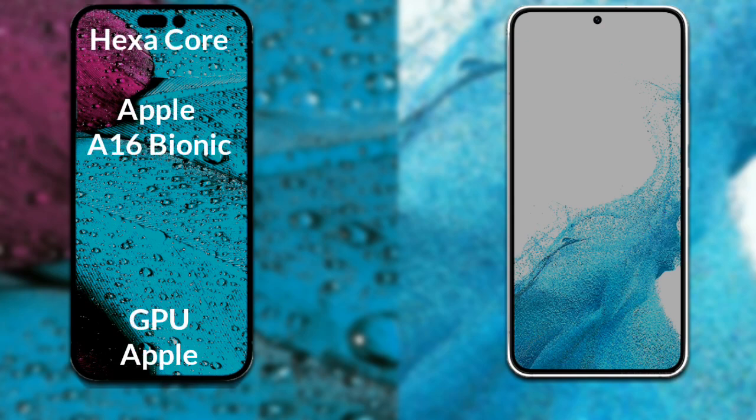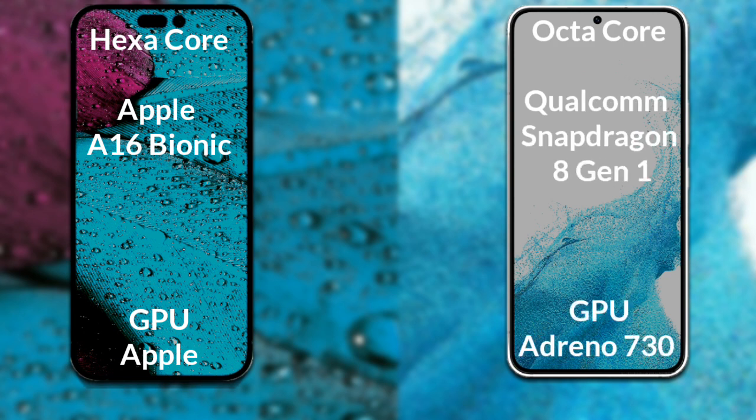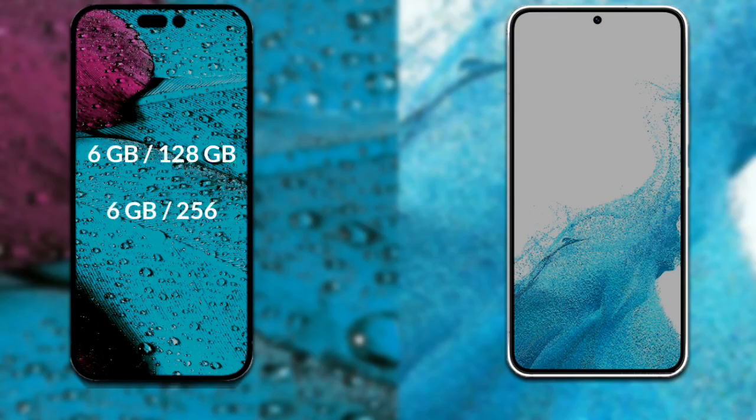Now let's talk about both phones' processors and GPU. The iPhone 14 Pro Max has a hexa-core Apple A16 Bionic processor with Apple Graphics GPU. The Samsung Galaxy S22 has an octa-core Qualcomm Snapdragon 8 Gen 1 processor with Adreno 730 GPU.